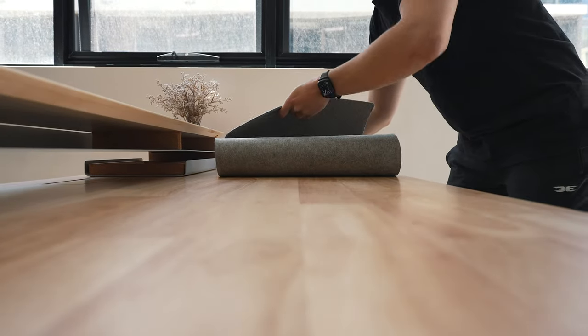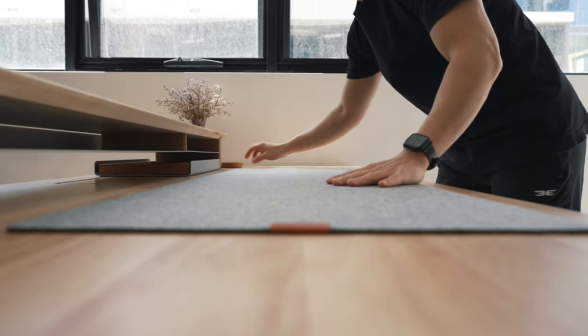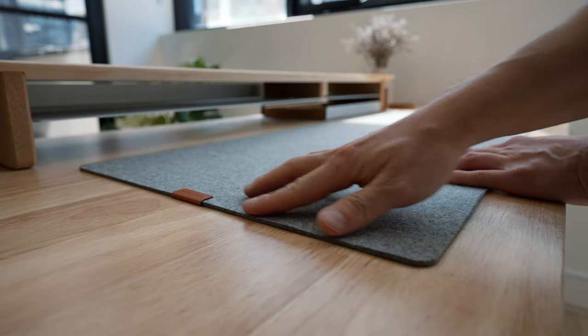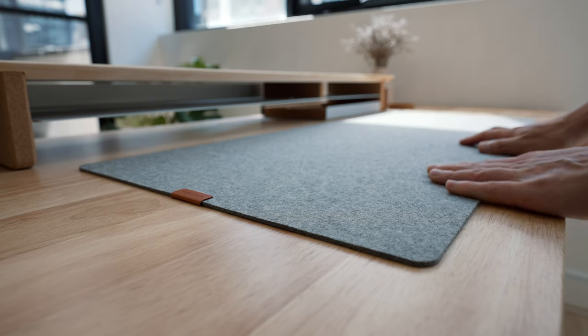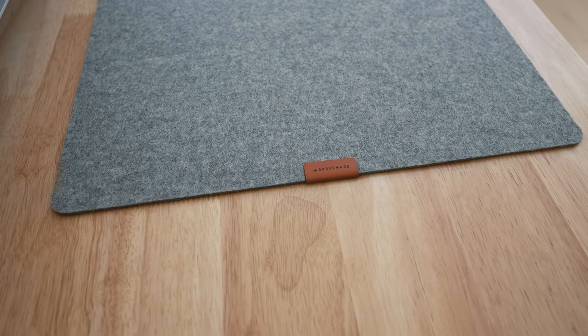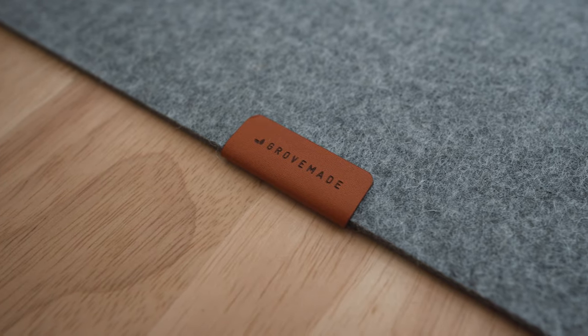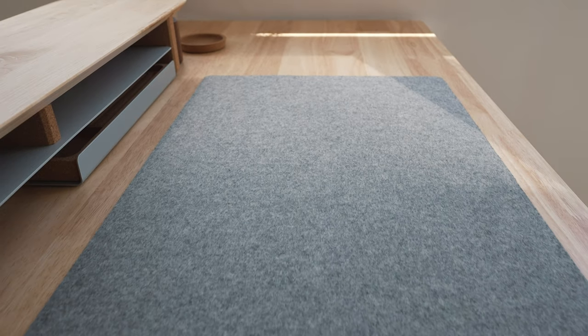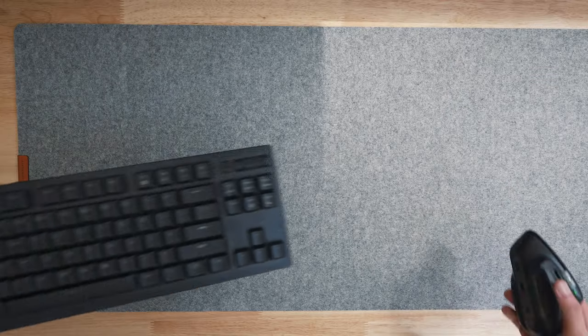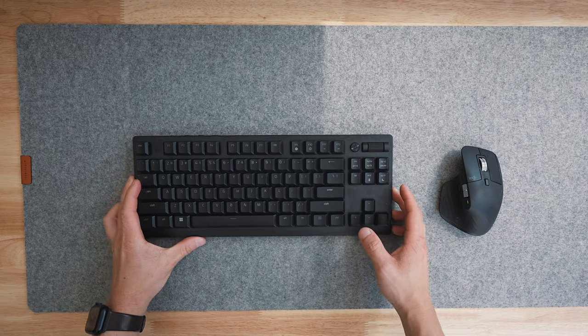The next desk accessory is an absolute must-have for me personally — it's the wool felt desk pad. This one is made of three millimeter merino wool felt, and you can feel the quality. I've tried all sorts of desk pads, but by far Grove Made's felt desk pads are my favorite. They look and feel way more aesthetic and premium than leather desk pads. The other practical thing I love is that it's modular, so it moves all my peripherals around without changing the placement of my tools.